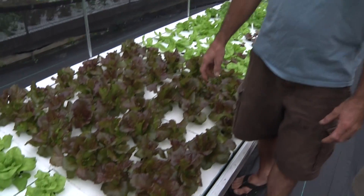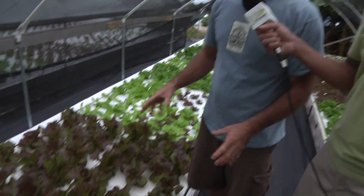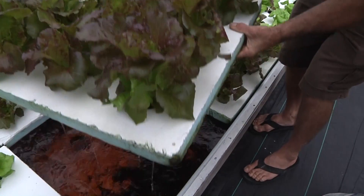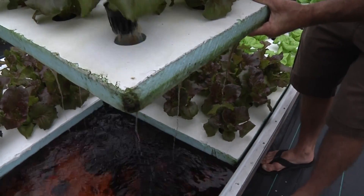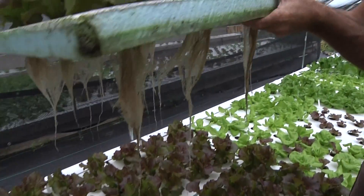This is the RAF method, or deep water culture. In this situation the plants are suspended over the water by a floating piece of foam — literally a chunk of styrofoam that is holding a net pot where the plant is suspended from. And the roots of the plants grow down into the water column.